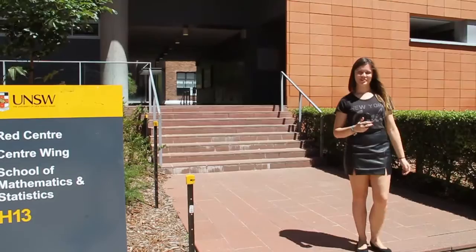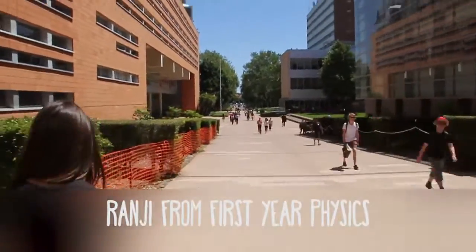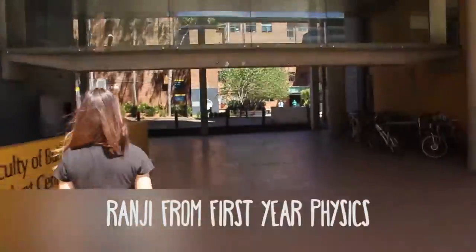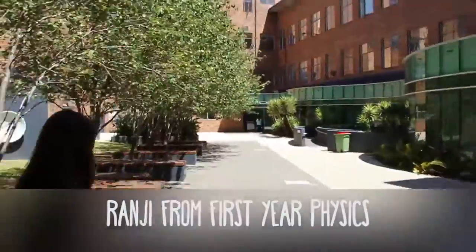Now we're off to the School of Physics. Make sure you are enrolled in the correct physics course. If you are not sure, please come and see me. High Physics 1A Special, that's Physics 1141, is designed for physics majors.